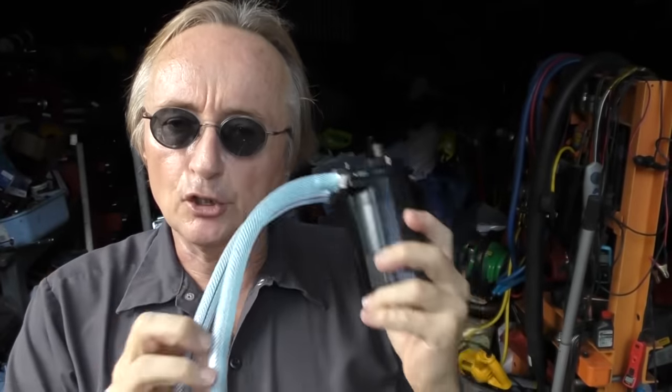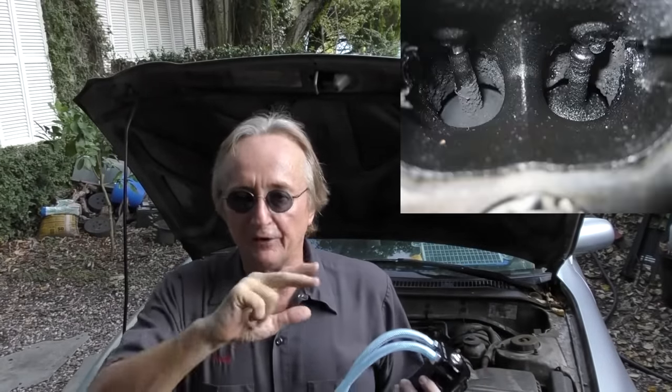Rev up your engines! Today I'm going to talk about something that you should put on certain modern engines if you want them to last a long time and run correctly, and that's an oil catch can. I'll give you a little history lesson to show you why some modern cars should have them put on, if you don't want carbon build up on the intake valves.